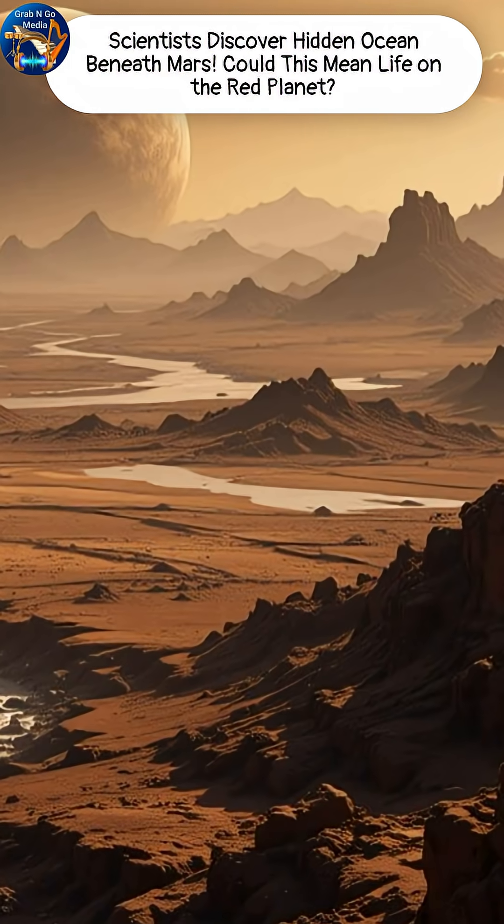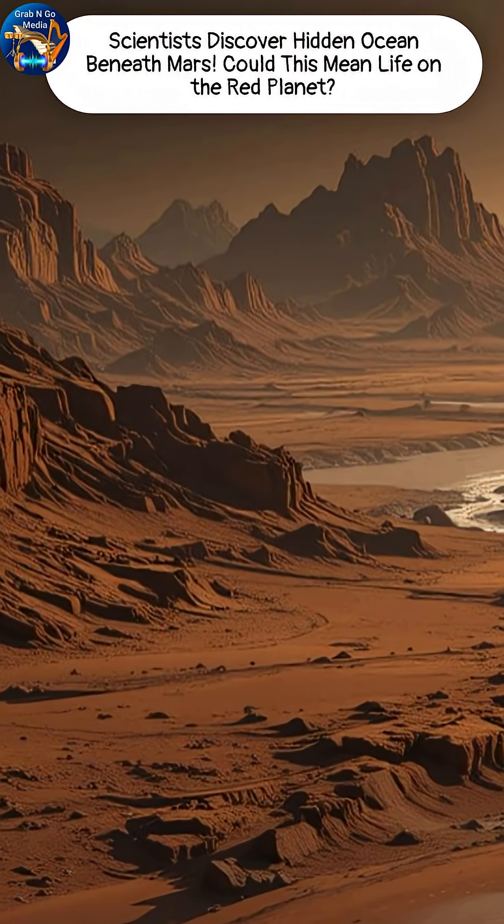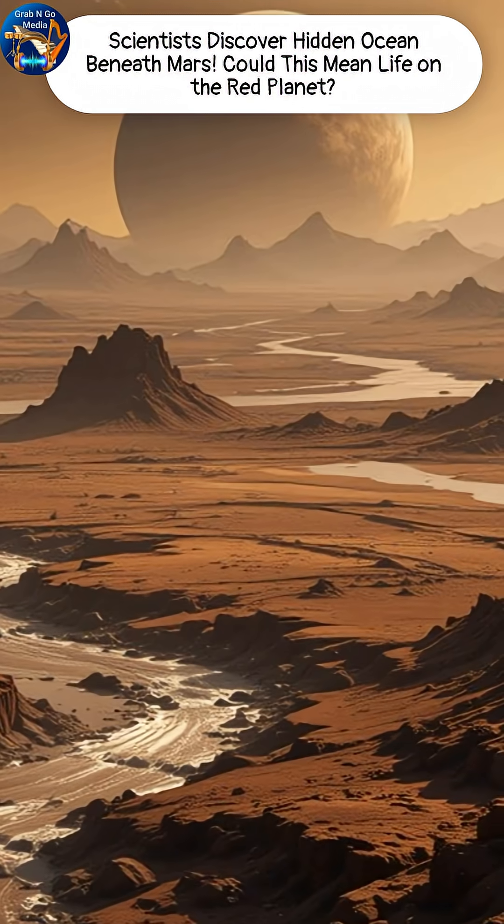Imagine Mars, not as a barren red desert, but as a world with rivers, lakes, even oceans. Scientists have long asked, where did all that water go?